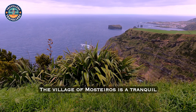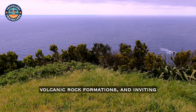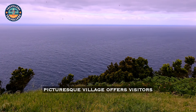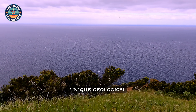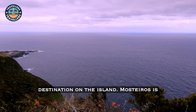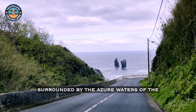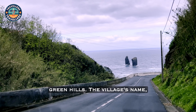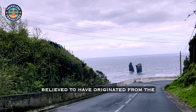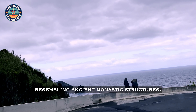The village of Mosteiros is a tranquil coastal retreat known for its dramatic landscapes, volcanic rock formations, and inviting natural pools. This picturesque village offers visitors a perfect blend of serene beauty and unique geological wonders, making it a must-visit destination on the island. Mosteiros is nestled along the rugged coastline of Sao Miguel, surrounded by the azure waters of the Atlantic Ocean and lush green hills. The village's name, which translates to monasteries, is believed to have originated from the imposing rock formations that rise from the sea just offshore, resembling ancient monastic structures.